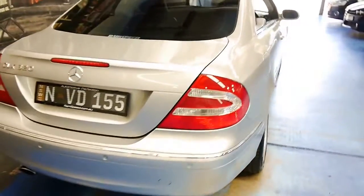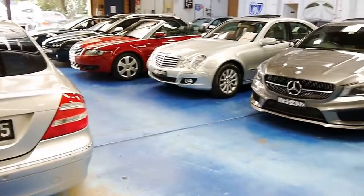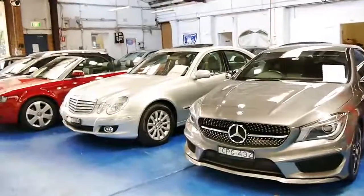If you've been looking at these CLKs, please come in and have a look at this one. I think it represents excellent value for money. Thank you so much for watching. We have many Mercedes in stock. We are the Old Timer Centre and we look forward to hearing from you.